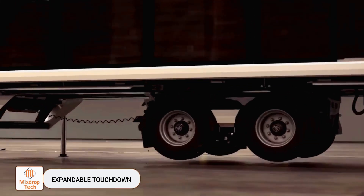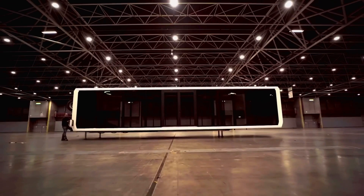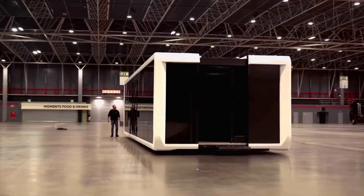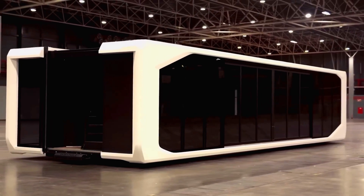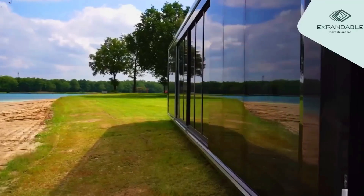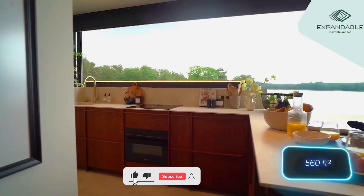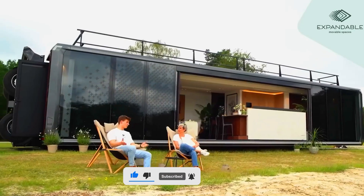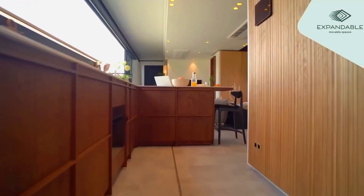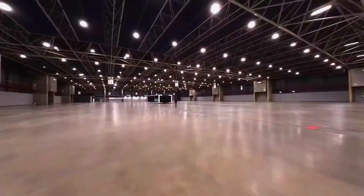Expandable Touchdown combines the best of a semi-trailer and a mobile home. Once you reach your destination, a patented mechanism retracts the wheels, and the high bridge stands like a giant shipping container. This unique format has caught many people's attention and even made waves at the Dakar Rally. The final size depends on the model — for instance, the Touchdown 38 offers 52 square meters of floor space, while the Touchdown 53 expands to 83.3 square meters. Plus, the roof is walkable, and the layout can be customized to the buyer's preferences.